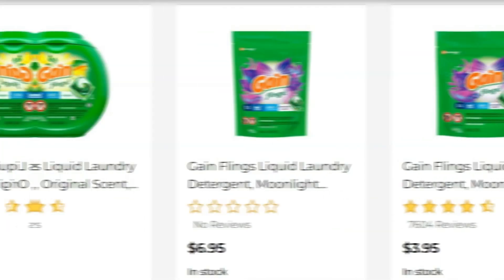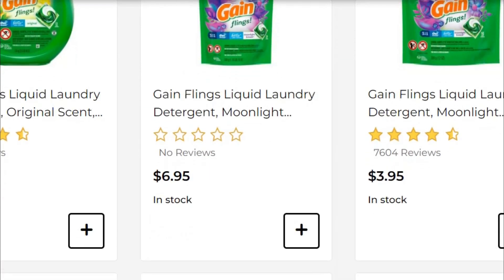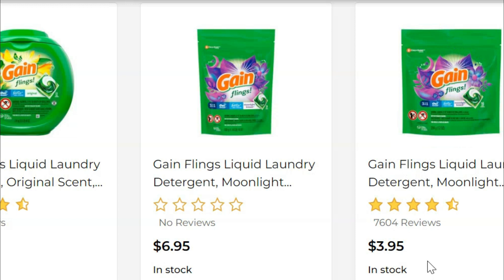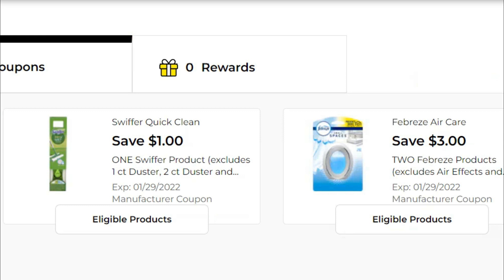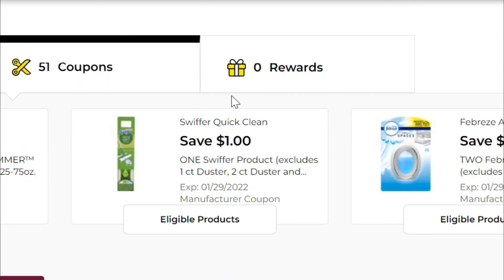For this last transaction, pick up one bag of the Gain Flings — the 24-count for $6.95 — and we have a two-dollar-off digital coupon on that. You can also grab the smaller 14-count bag for $3.95; there's no coupon on that but it's fine. Then grab two of the Gain-scented Febreze small spaces — three dollars a piece, so six dollars for both — and there's a three-dollar-off-of-two digital coupon on those. Also grab a pack of Swiffer Sweeper wet mopping cloths for five dollars, with a one-dollar-off coupon making them just four dollars.